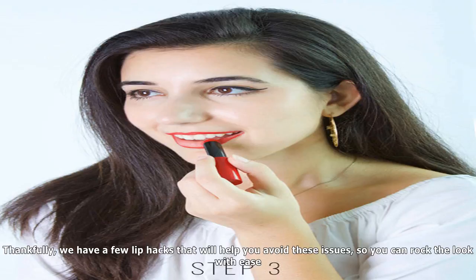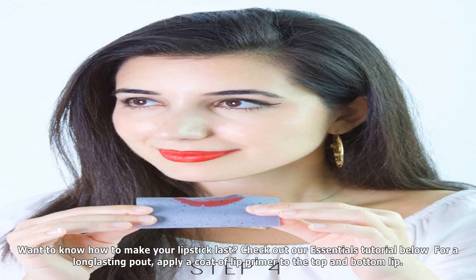Using blotting paper, blot your lips to smooth out the product. Bossier Black Charcoal Blotting Linens, $10. Using the same lipstick, apply a light second coat.